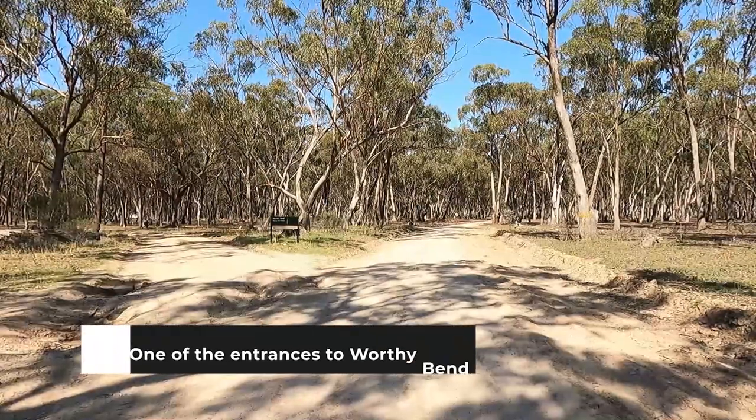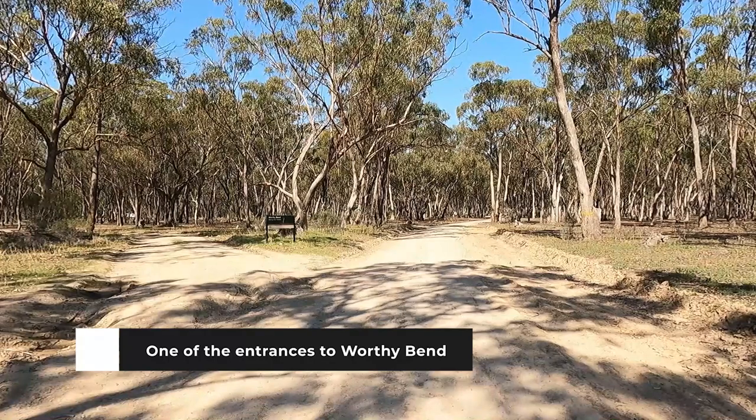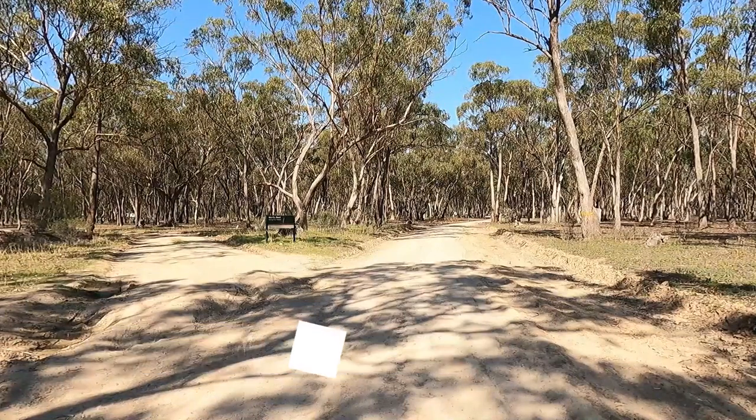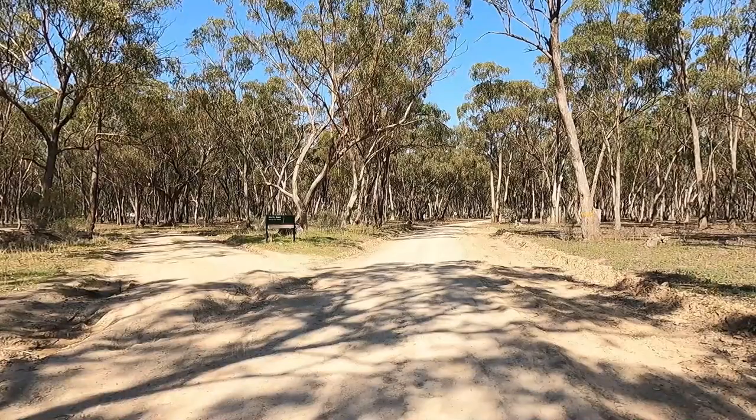To the left of us is Worthy Bend on the Murray River Reserve side, and to the right is the Gunbower National Park. In the national park area dogs aren't allowed, but to the left in the Murray River Reserve dogs are allowed in this area.